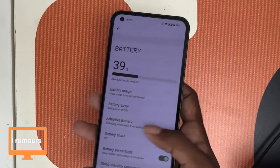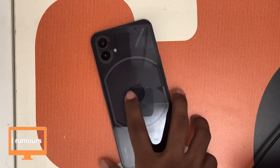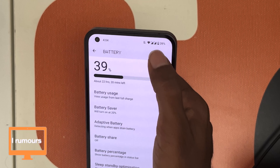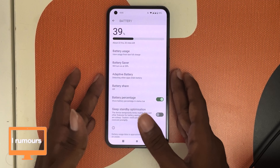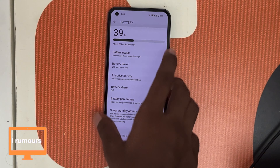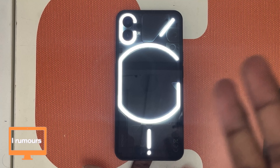It supports 33W wired charging via USB-C, 15W wireless charging, and 5W reverse wireless charging. In about an hour of shooting, the battery only dropped from 45% to 39%, so battery life is solid. For regular daily usage the battery lasts an entire day, often ending at around 20% even with heavy use — definitely a reliable battery, especially compared to an iPhone 13 mini.